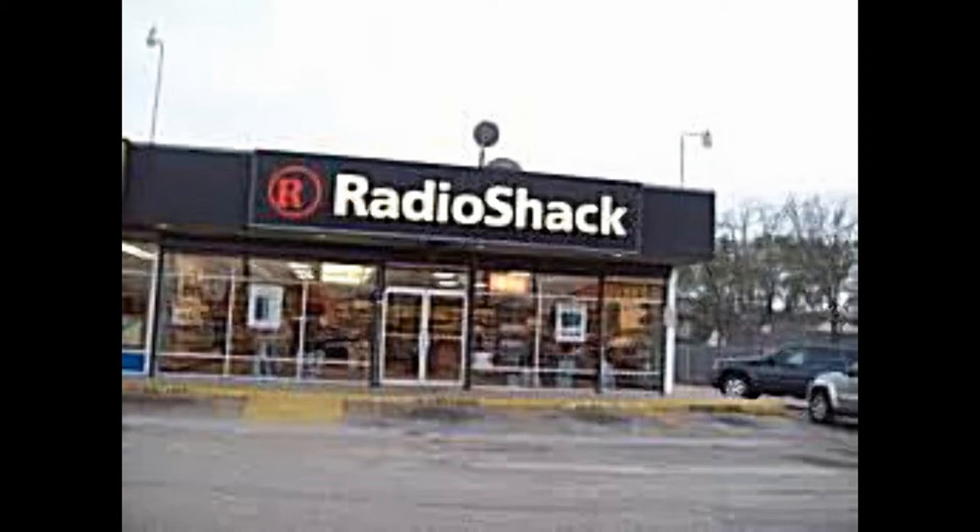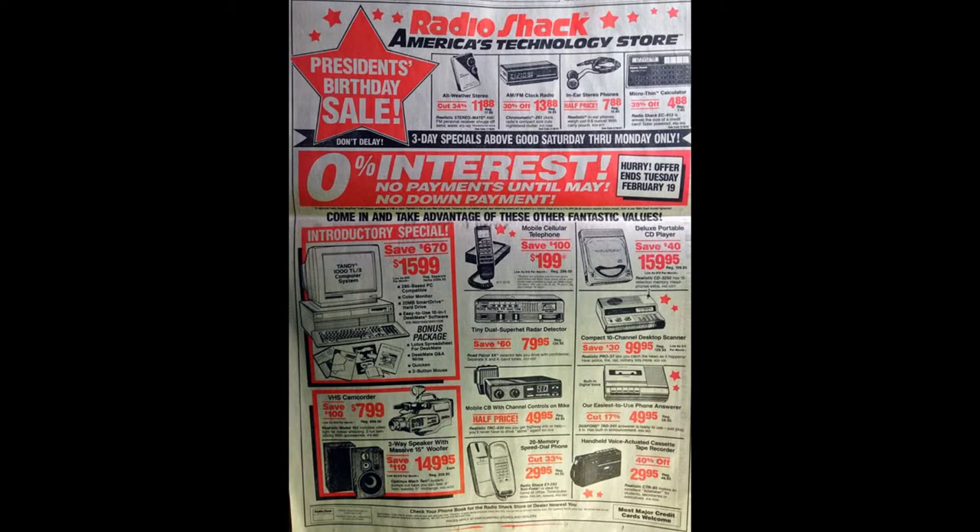Now let's take a look at an advertisement from Radio Shack from 1991. You'll notice there's a lot of products on this page, and they all have prices. If you total up all the prices on this page, it equals a little bit over $3,285 at 1991 prices.